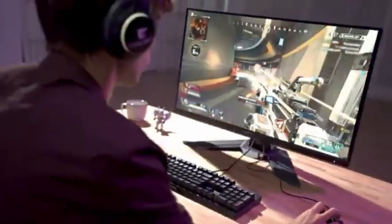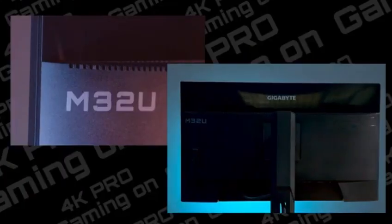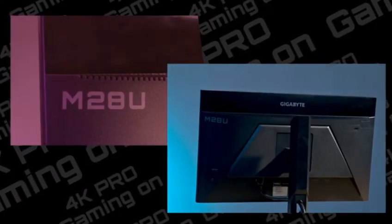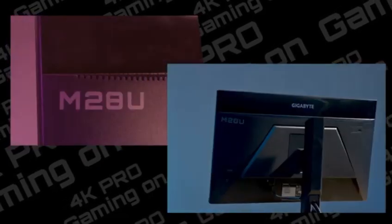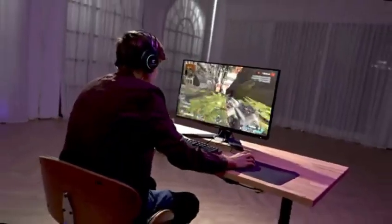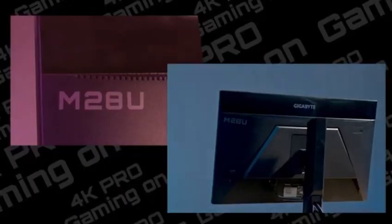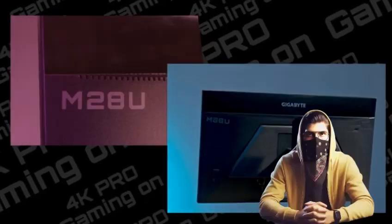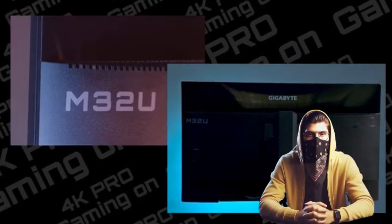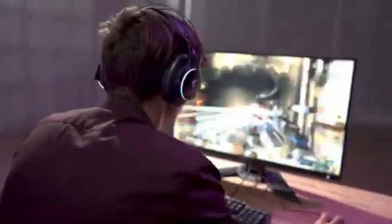The regular M-series monitors contain a KVM switch that allows you to simply switch between two sources while using the same keyboard and mouse. The Gigabyte M32U is one of these monitors, and it's an excellent choice for a variety of applications. It has a 144Hz panel and HDMI 2.1 bandwidth, making it an ideal choice for console gaming. Even if you intend to use it for business, it offers 4K resolution, excellent font clarity, and a USB-C connector.